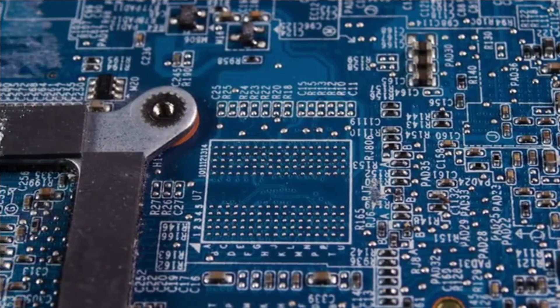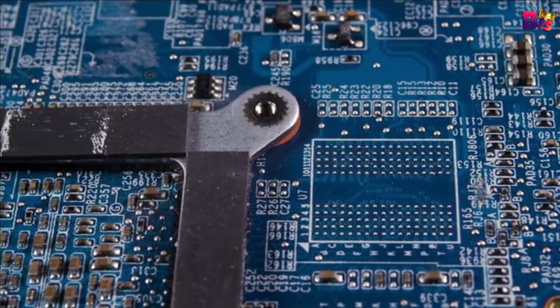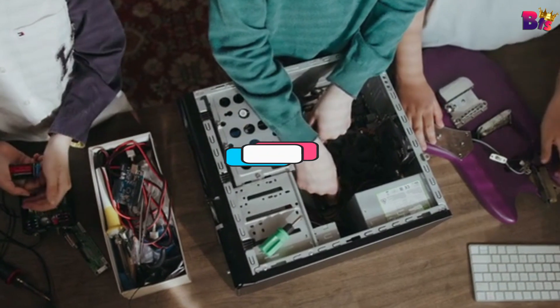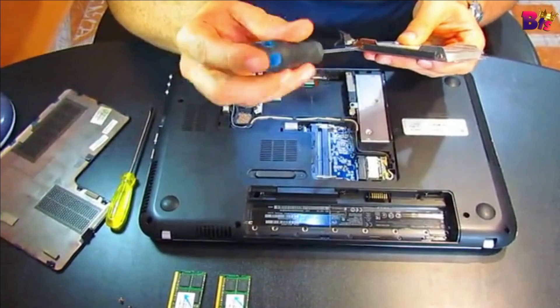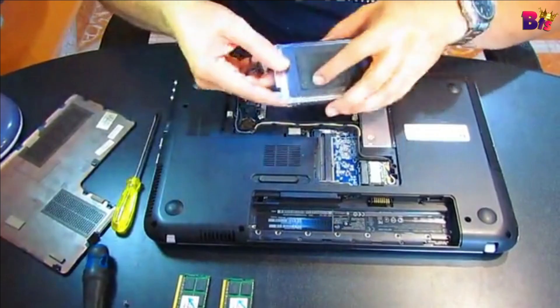Hey tech enthusiasts! Welcome back to our channel. If you want to keep your CPU cool and running efficiently, you've come to the right place. Today, we're diving into the 5 best thermal pastes of 2024. If you want to see more information on the updated price of the products, make sure to check the product links down below in the description box.